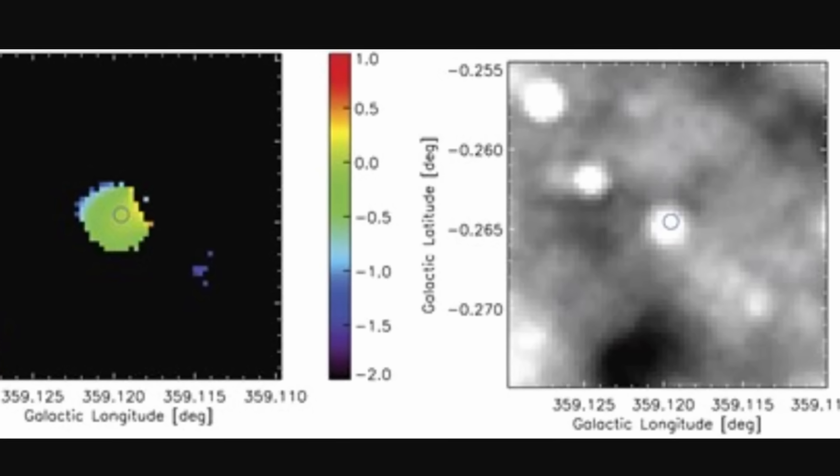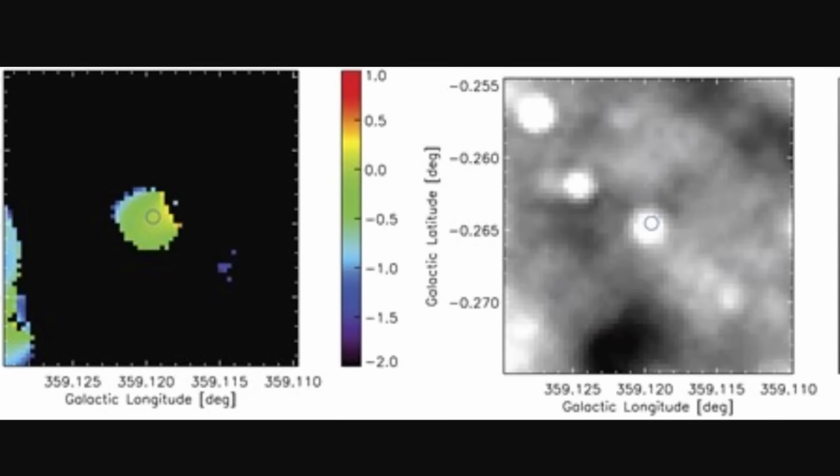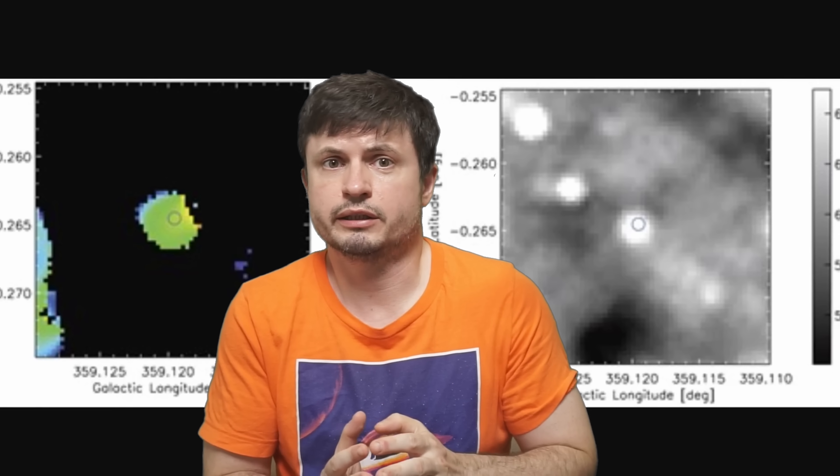Here by using the Chandra telescope, the XMM telescope, NuSTAR, and of course observations by radio telescopes, researchers didn't just detect radio emissions — they also detected X-rays.